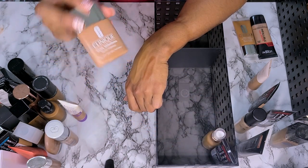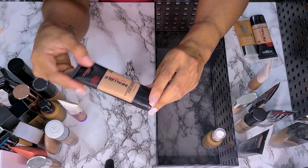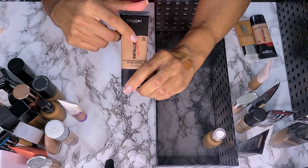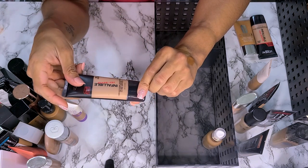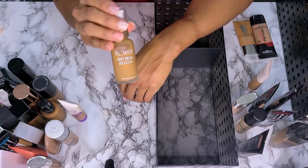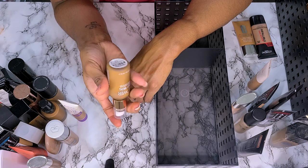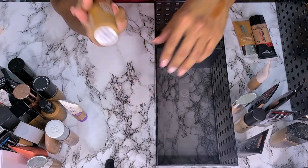This is the Clinique Acne Solutions Makeup — I'm going to get rid of this. This is old. This is the L'Oreal Infallible Pro Matte in Soft Sable — the other one I was telling y'all I had. I'm going to get rid of this too. And then I have not worn this yet — this is the Flower Get Real Serum Foundation. I need to wear this. I haven't worn it yet so not getting rid of it.